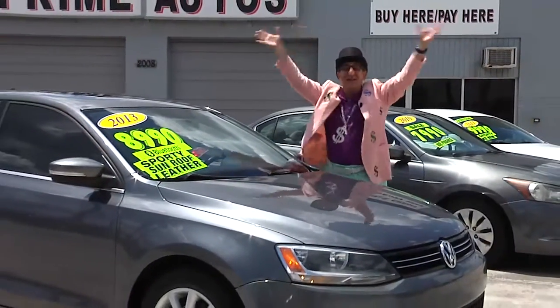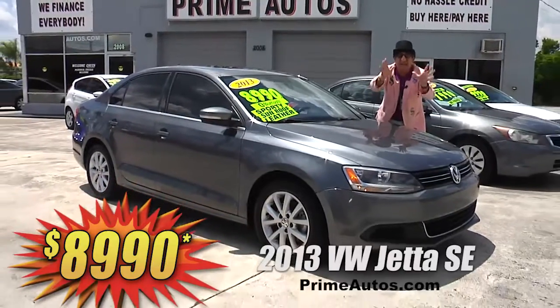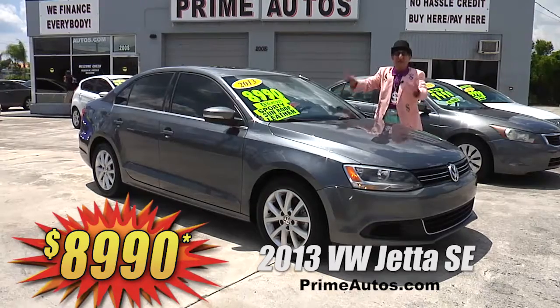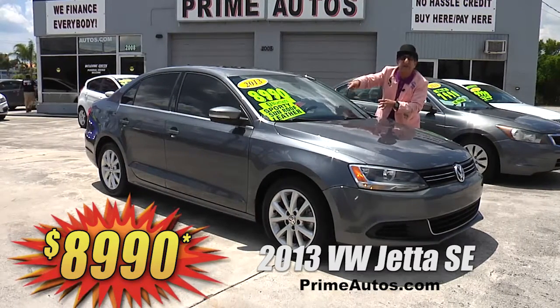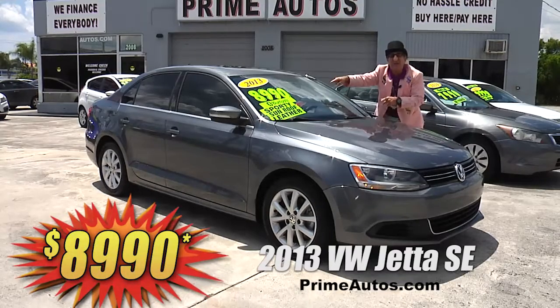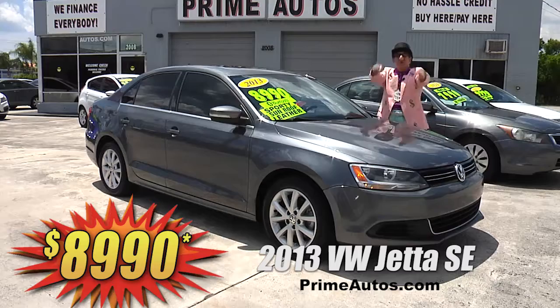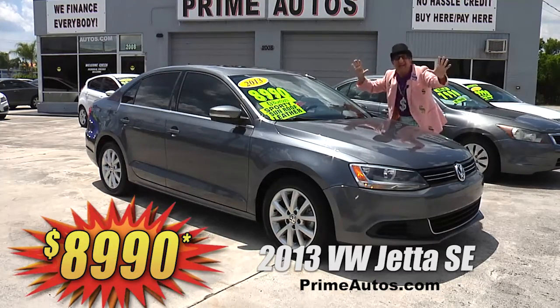Looky here, looky here! This super sharp 2013 VW Jetta SE is loaded with leather bucket seats, moonroof, CD satellite radio with Bluetooth, factory alloy wheels, and all the power options. But best of all, you can drive it away today for only $89.90.